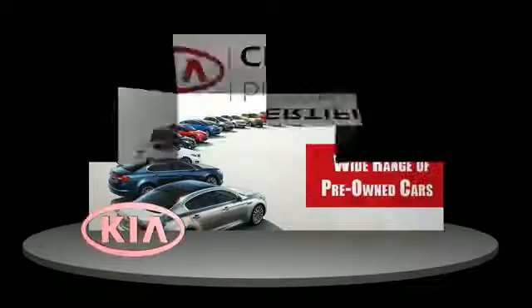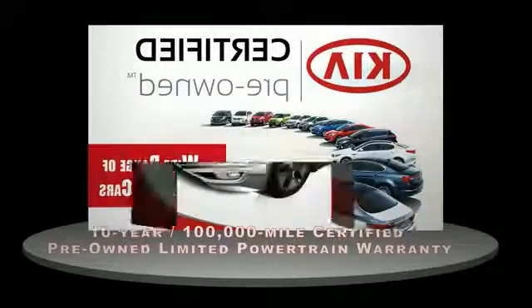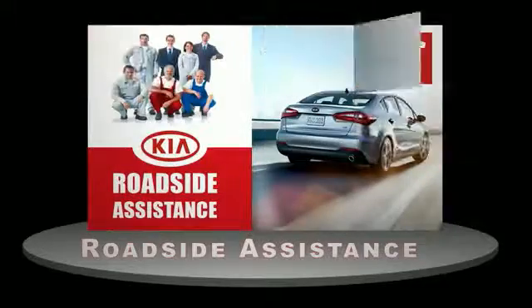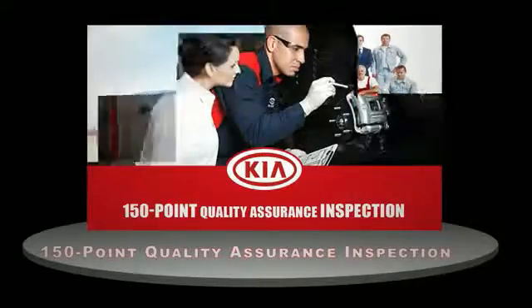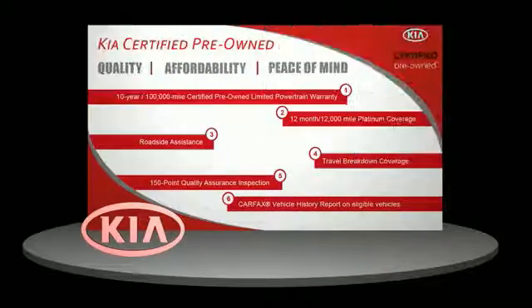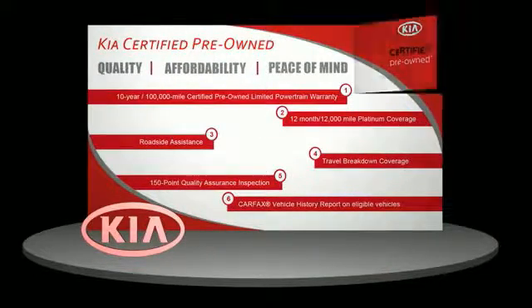A certified pre-owned Kia offers confidence and reliability for the road, with a ten-year, 100,000-mile warranty, roadside assistance, and a 150-point quality assurance inspection — giving you total peace of mind. Ask your dealer for details about the Kia certified pre-owned program.